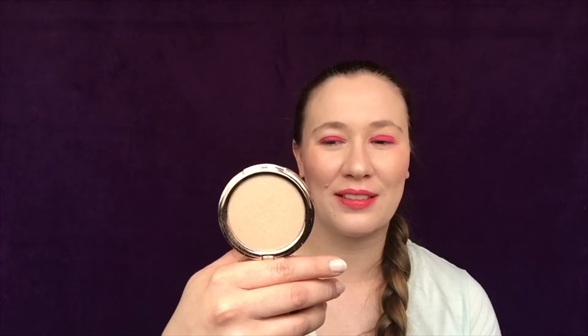Next is Josie Maran Argan Enlightenment Illuminizing Veil — not good packaging to show on camera. It is more of a matte kind of highlighter, it doesn't have a lot of super glow. So it's another good one that you can use for a day-to-day look. It looks so sad next to the Persona though. But yeah, I like both of those.